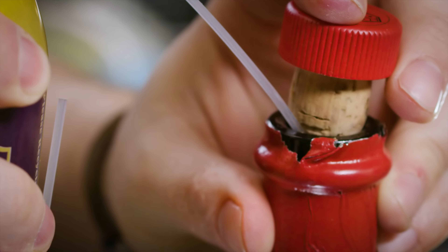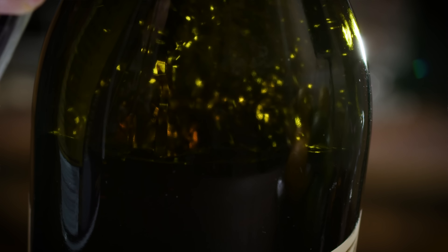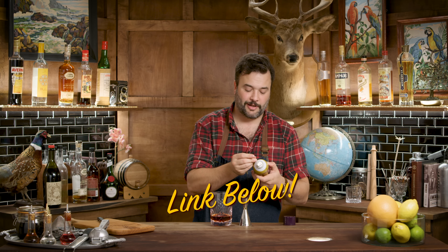One thing I like to do with vermouths and wines is preserve them using Private Preserve. This is nothing more than an inert gas that is heavier than oxygen. You shake it and spray it into the bottle — now there's no oxygen in here at all and we don't need to worry about this oxidizing and going bad. Pretty cool stuff, $10 a can. There's an affiliate link in the pinned comment below.